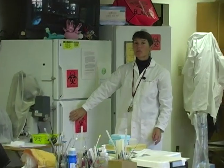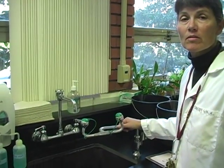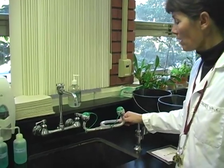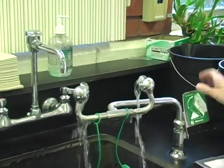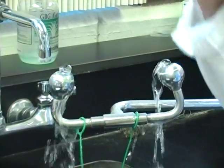The job of the refrigerator is to keep our cultures and media cold to prevent microbial growth. Our eyewash station is available in case students have chemicals splashed into the eye or contact with microbial cultures. The caps are removed, the handle is pressed downward, and the water starts.